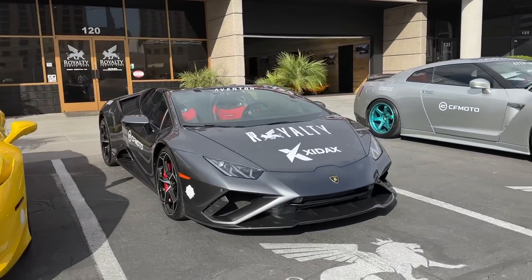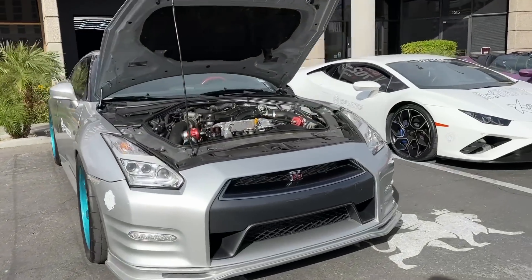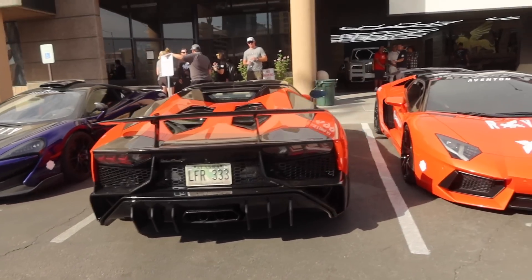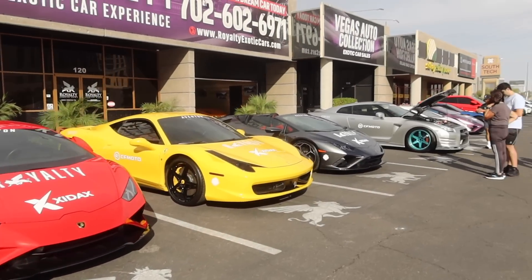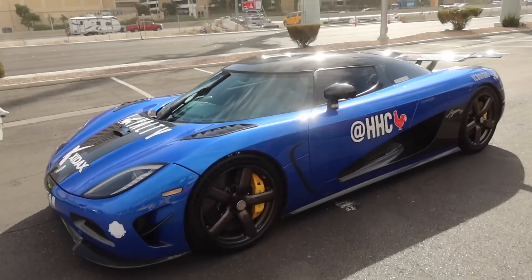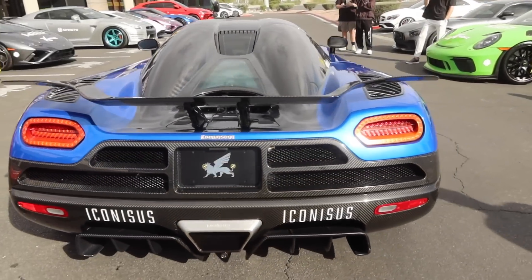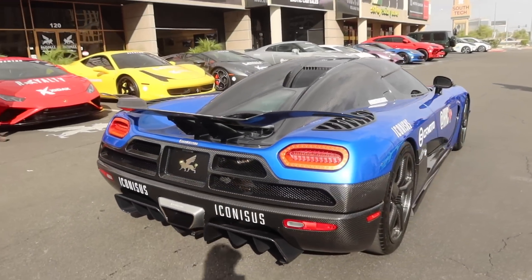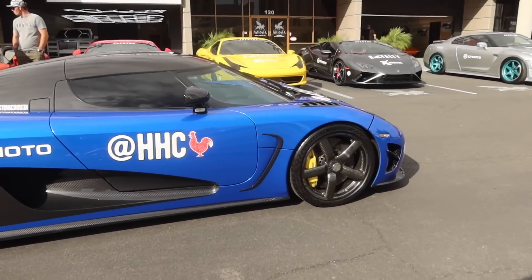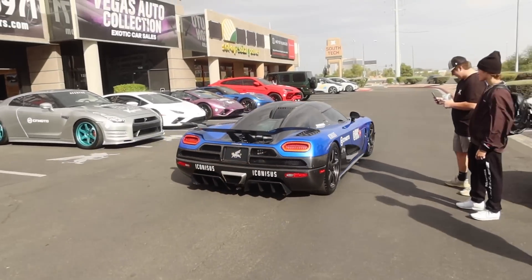All the cars are getting stickered up right now and then we are leaving to Mammoth, which is our first stop. I brought the 600LT this time — last time it was the GT500. Super excited. There's a nice mix of cars: Aventador Roadster, Aventador, Huracán, 458, more Huracáns, AMG GT. It's gonna be sick.